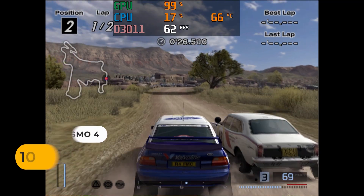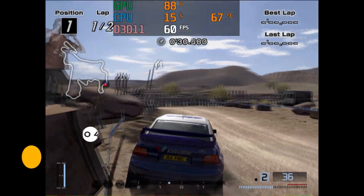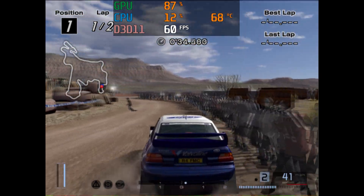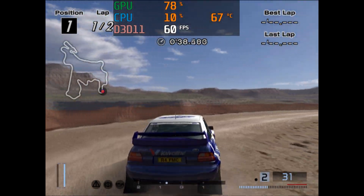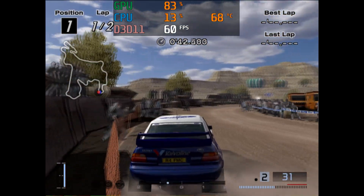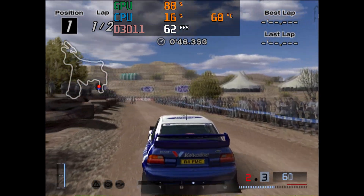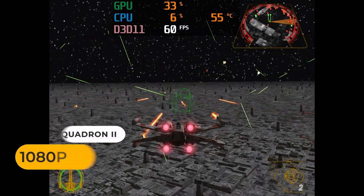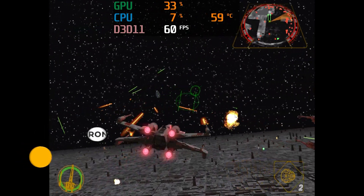The new i7 NUC has so much CPU power it handles most emulators with ease, as long as graphics performance doesn't hold it back. Gran Turismo 4 is one of the most difficult PS2 games to emulate — while it holds 60fps a lot of the time, there are the odd drops thanks to the iGPU. Most PS2 games run perfectly. Rogue Squadron is another difficult emulation target on GameCube, and it runs really well.